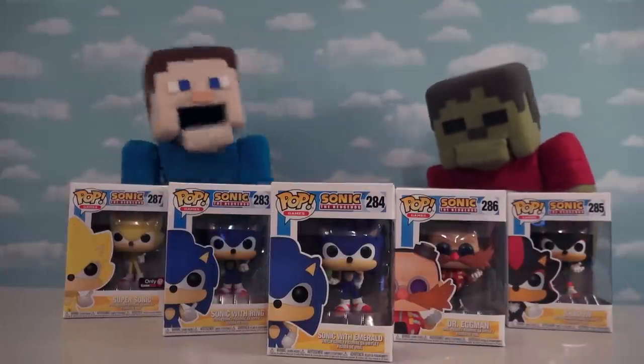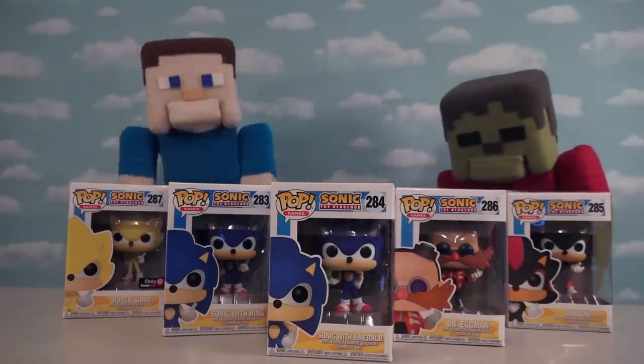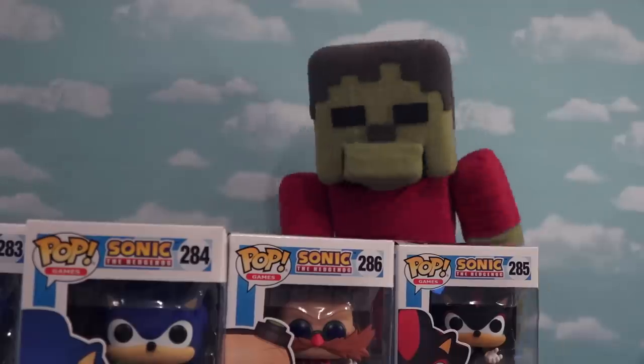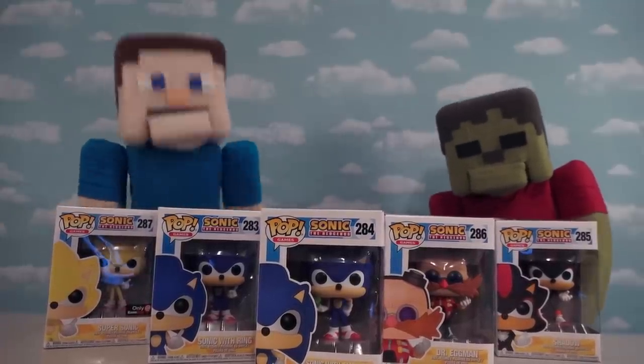Hey kids! Peppa Steve here, and today we're going to be looking at those super cool Sonic the Hedgehog pop figures! Me love Sonic! Fast, zoom, boom! That's right, Peppa Steve, and for this episode we're going to be checking out all the pop figures!